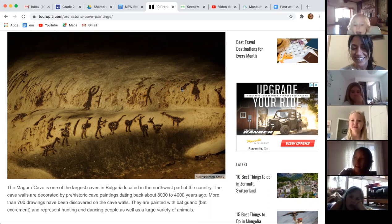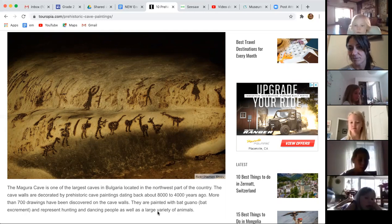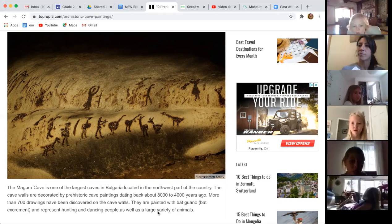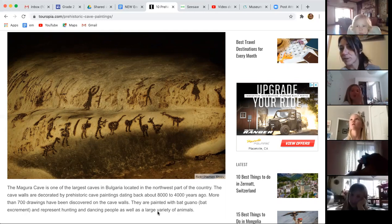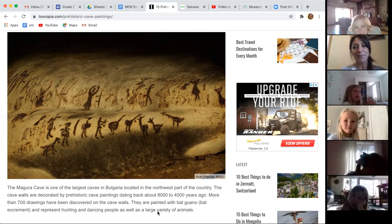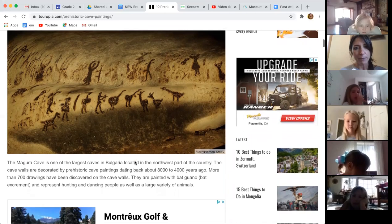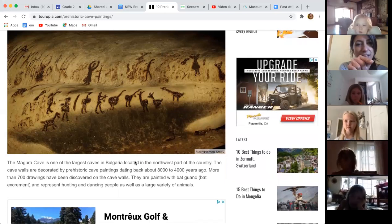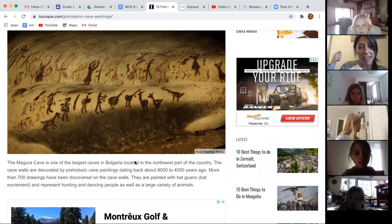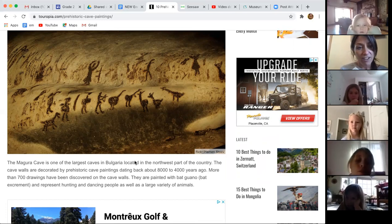Isn't that amazing? A student mentioned seeing little drawings like these from a TV show before. These are super, super interesting. They're so old, and these are drawings and paintings people made. A lot of times you can see something about their life — it looks like somebody has an arrow, and there are animals, so maybe they're showing that they were hunting for food.